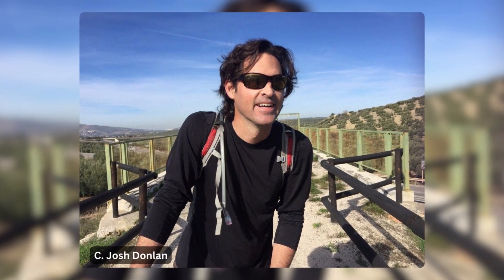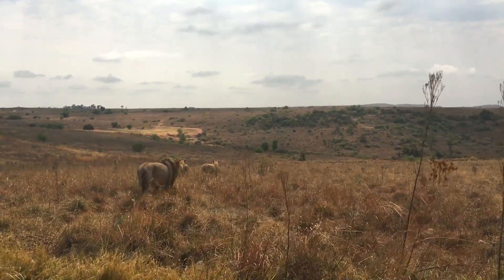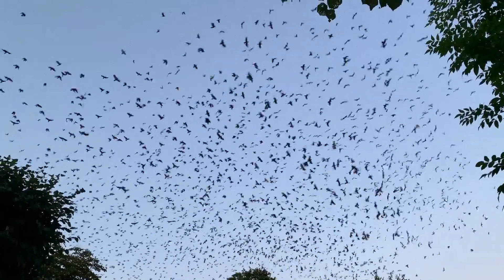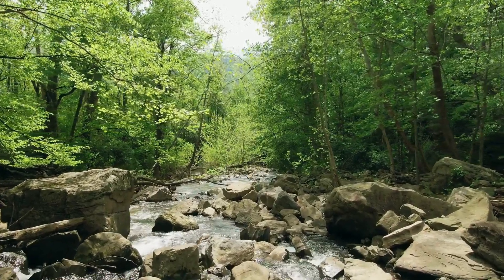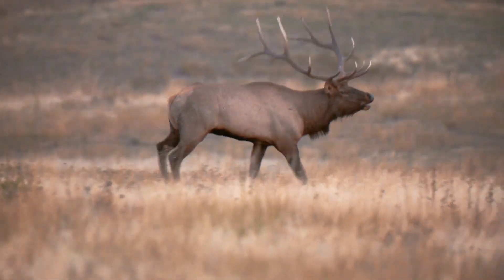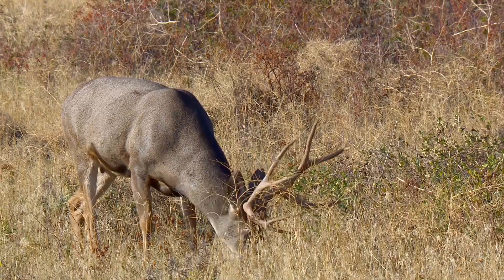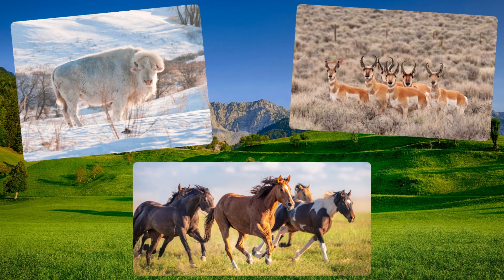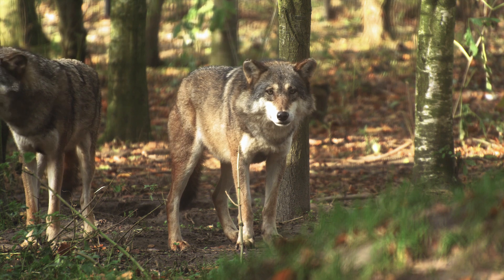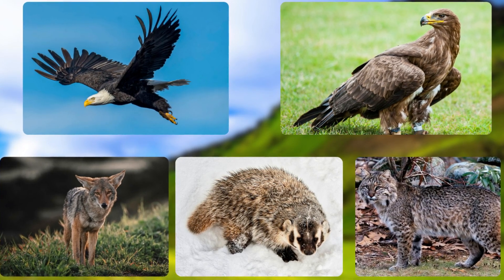Many ecologists, most famously Josh Donnellan, have proposed rewilding huge areas in America by introducing animals from other countries to fill the roles left vacant by their extinct American relatives and fully restore the biodiversity of the USA. If America were to allow large areas to be rewilded, we could see an area hosting the full array of wildlife present in North America: moose and elk, the two largest deer species in the world today, and their smaller cousins the mule deer and white-tailed deer, alongside bison, pronghorn and mustangs — all being preyed upon by black bears, brown bears, wolves and mountain lions, along with mid-sized predators like bald eagles, golden eagles, coyotes, badgers and bobcats.